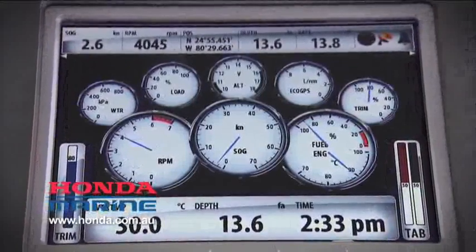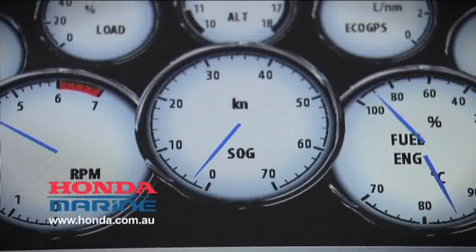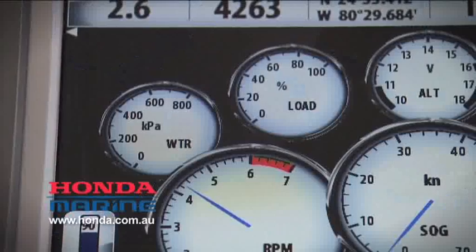What that does is it allows you to get a whole host of information relating to your engine up on your sounder screen, and that can be stuff like engine temperature, oil pressure, fuel flow, speed, battery — a whole range of different things.